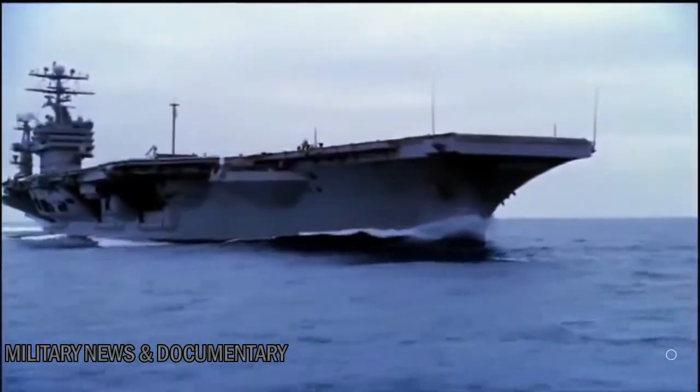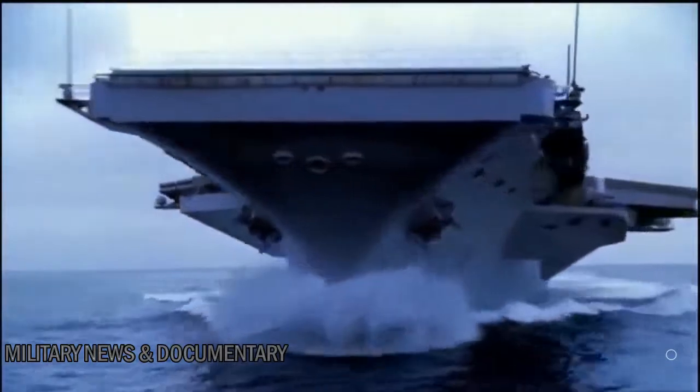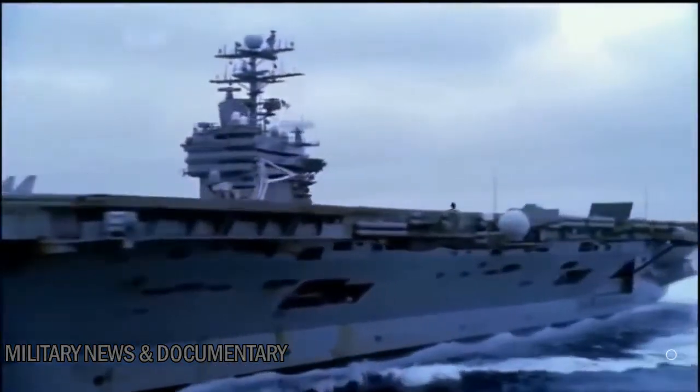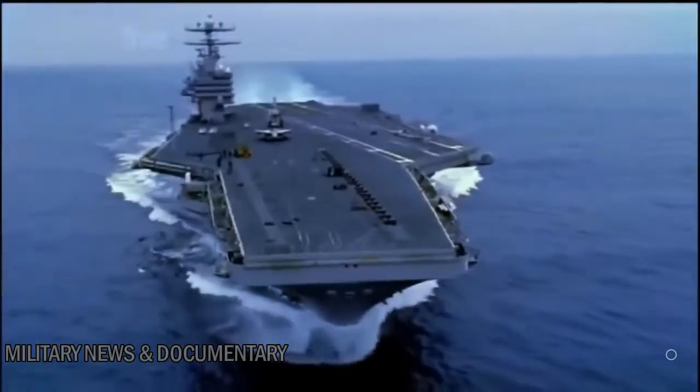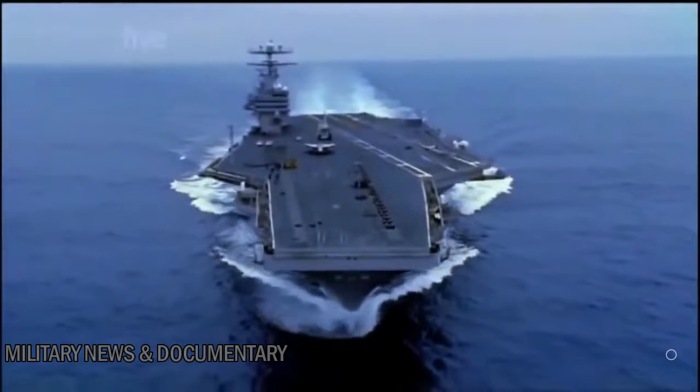So far, the Nimitz carriers have given over 30 years of service. They remain unchallenged as the biggest and most advanced warships in the world — that is, until someone builds a bigger one.